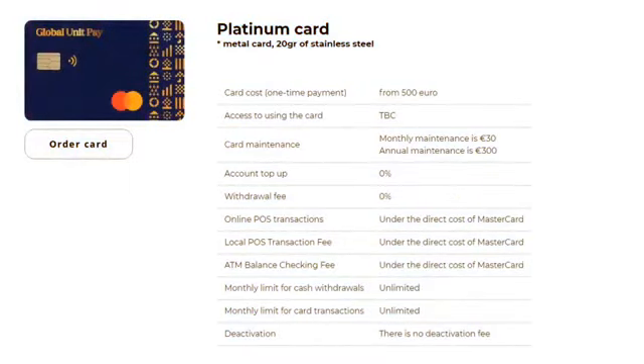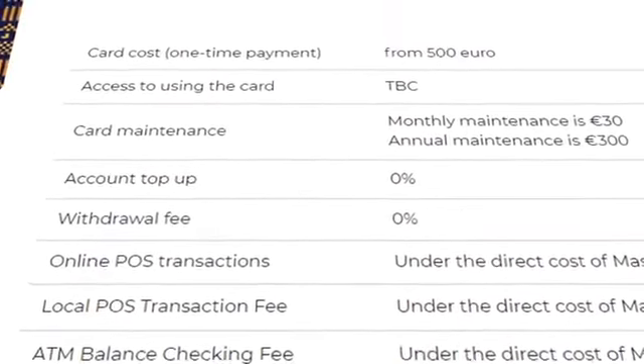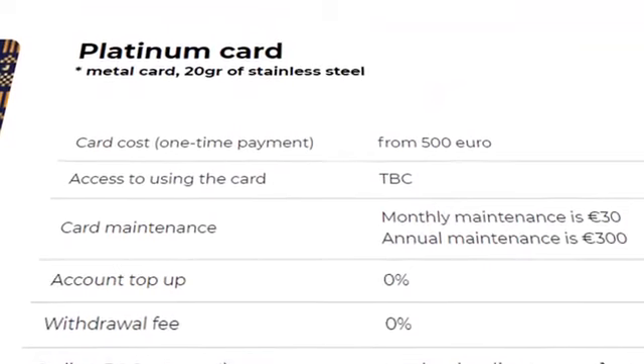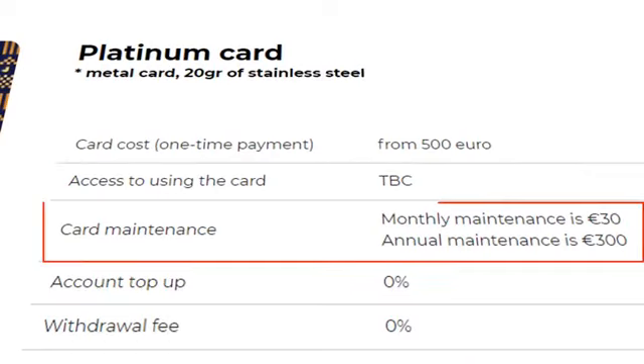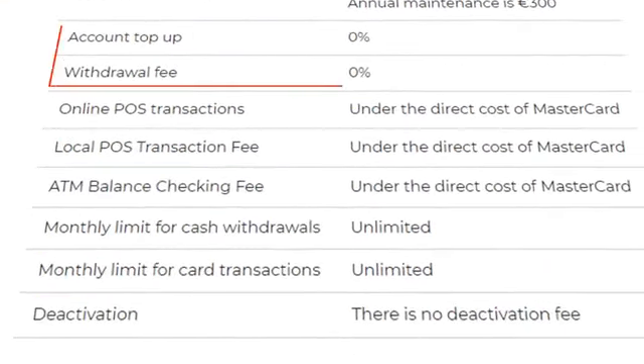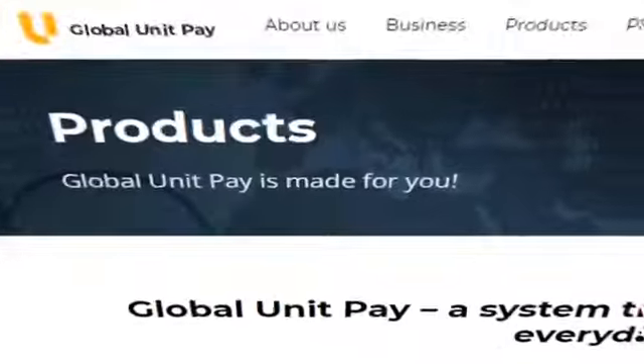A platinum card is for people who are used to exclusivity. Order a unique stainless steel card and enjoy unlimited withdrawals and transactions. Such a card costs 500 euros and the monthly service fee ranges from 15 to 30 euros. The deposit and withdrawal fees are 0%. There are no other fees.